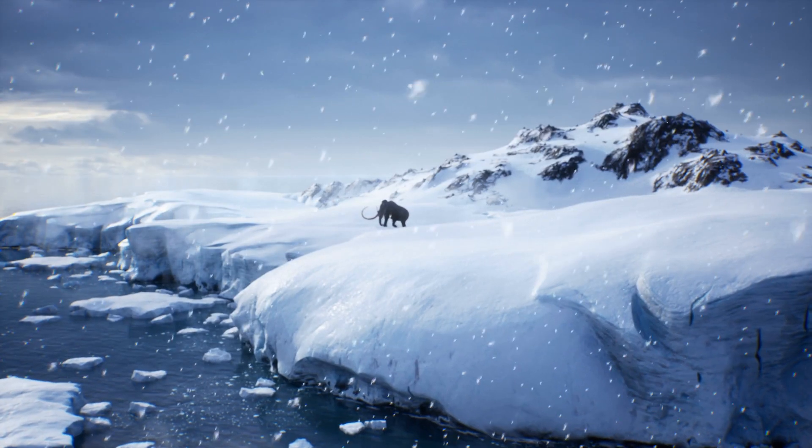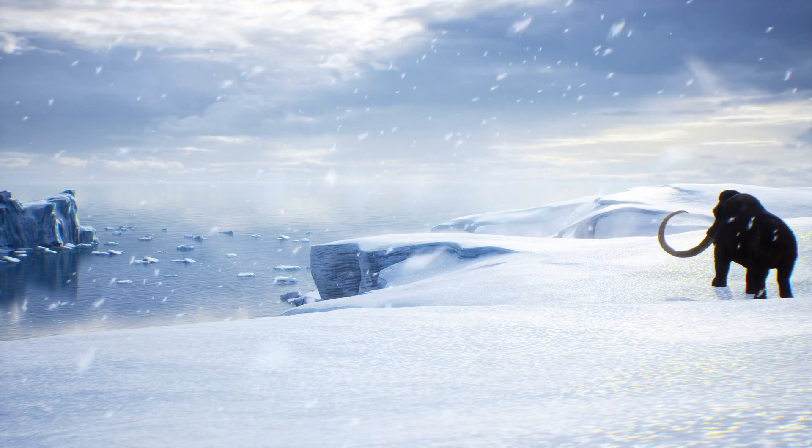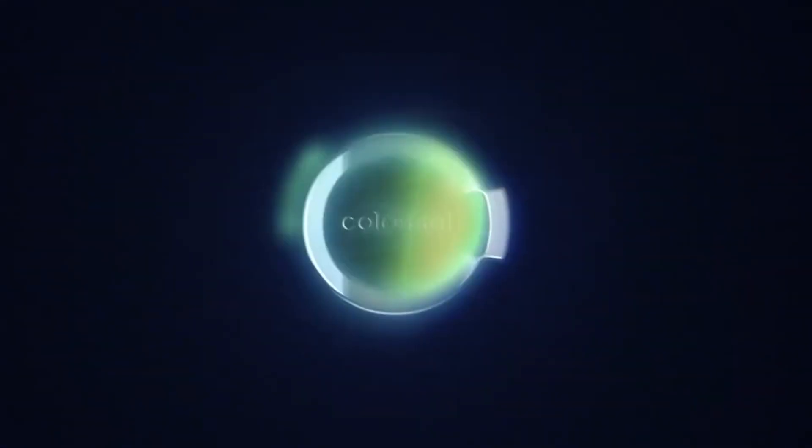As the famous Jurassic Park line goes: your scientists were so preoccupied with whether or not they could, they didn't stop to think if they should. Will the mammoth-elephant hybrid — whatever you want to call it — be happy and healthy? These are all valid questions, and Colossal Biosciences seems to be taking them on board.